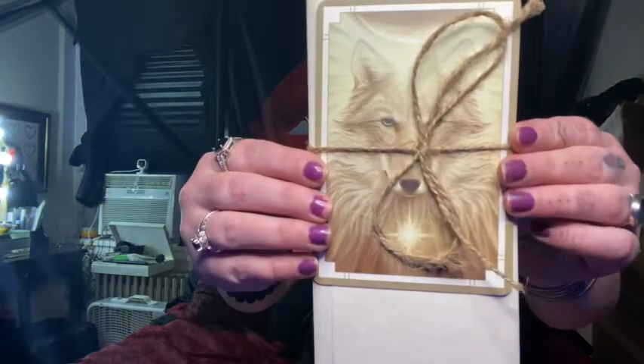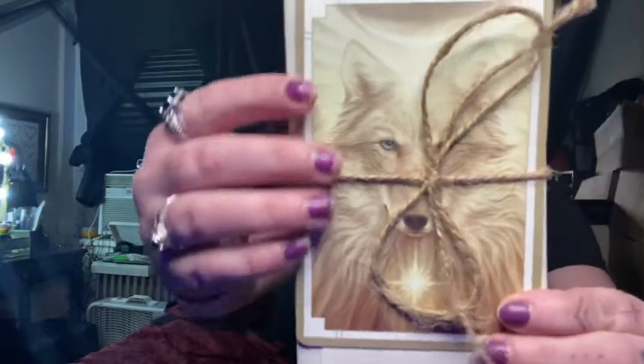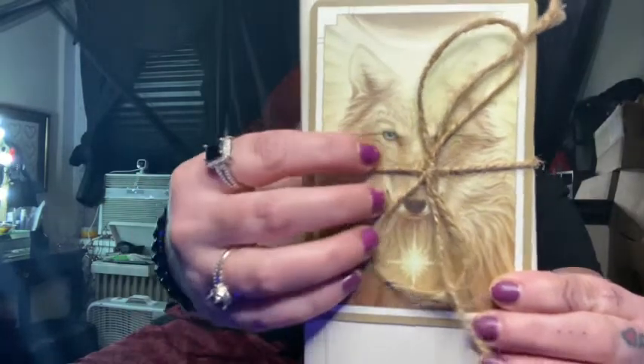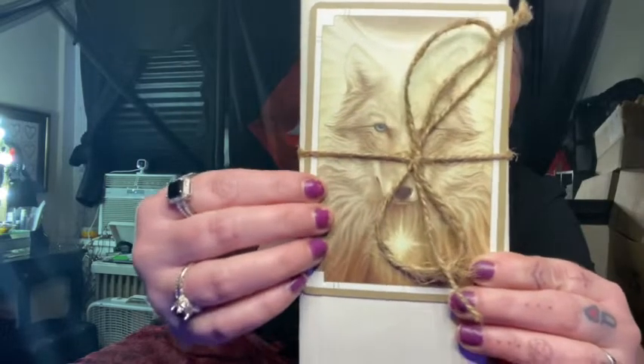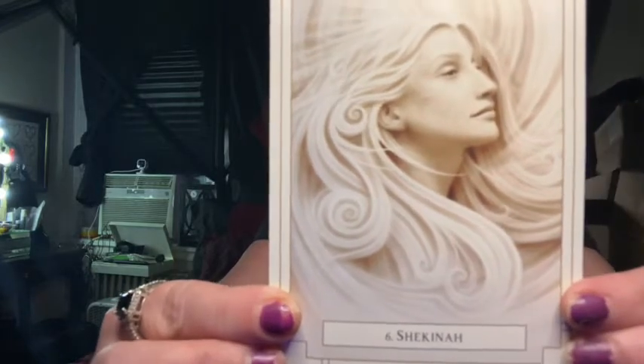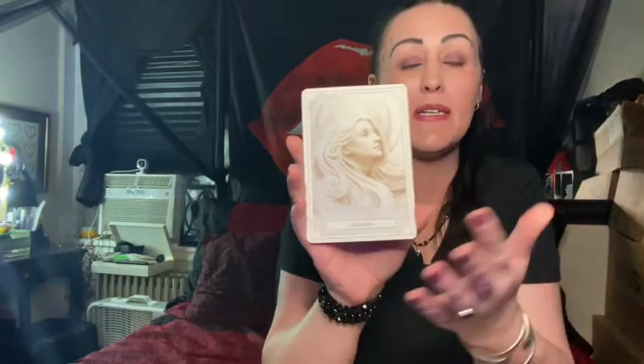On top they always do beautiful twine. Please forgive my nails — all nail shops are still closed here in New York and it's ridiculous. Beautiful twine. And this is an Oracle card — they always give you an Oracle card on top. This one is gorgeous — it's a beautiful wolf. On the back it says Shakina, and she is gorgeous. They always give you an Oracle card and I always find a place for that.